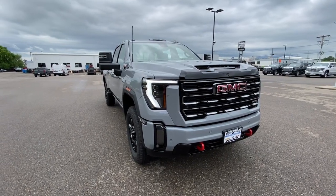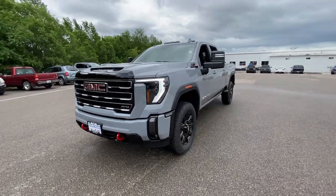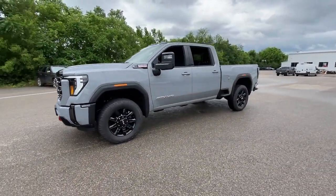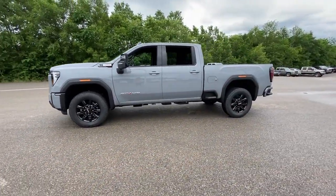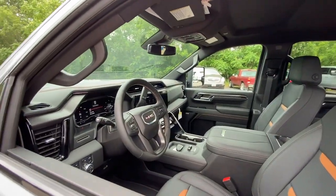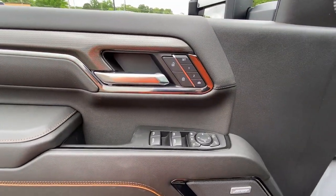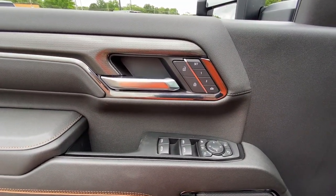You'll have love at first sight with the 2024 GMC Sierra HD. Tackle the toughest jobs with confidence in this brawny Sierra HD. From its heavy-duty capability to its refined ride and luxury cabin amenities, this impressive workhorse offers a unique blend of steely strength and modern comfort.